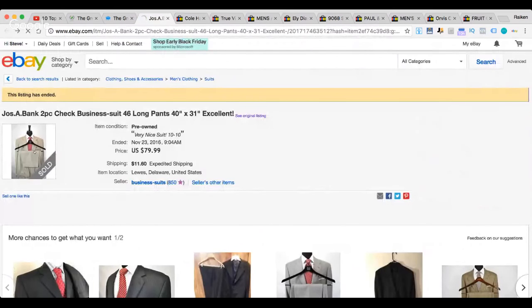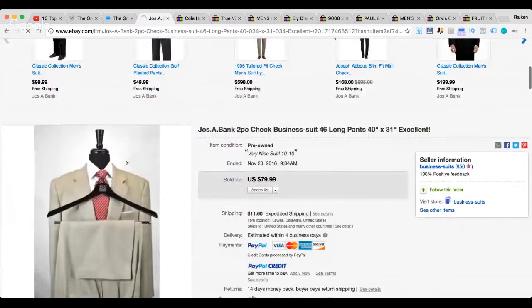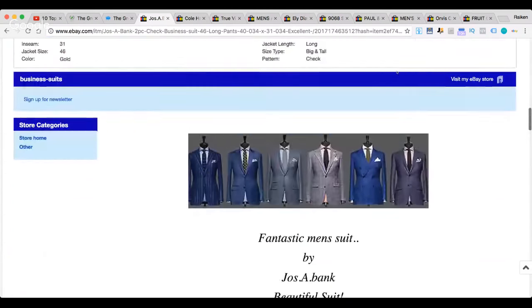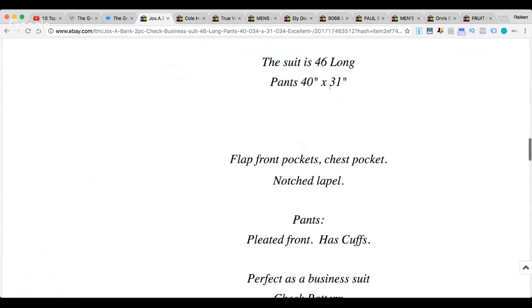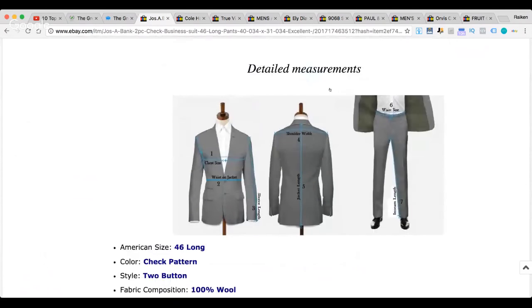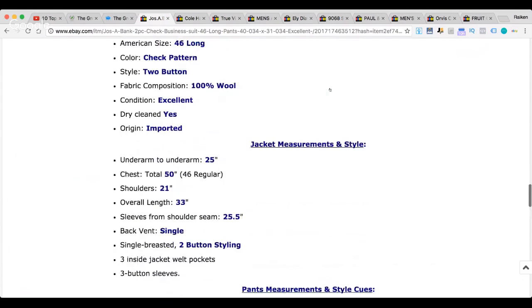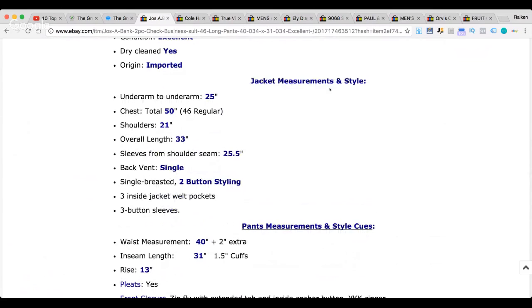The reason I think they got $79.99 on this is just the color and the spectacular presentation. The title is great — they've got the brand, the model, the size. I like how they have an image in the description that shows customers how to measure against their own measurements — an actual diagram. The more measurements you include, the better chance you have of not getting a return.